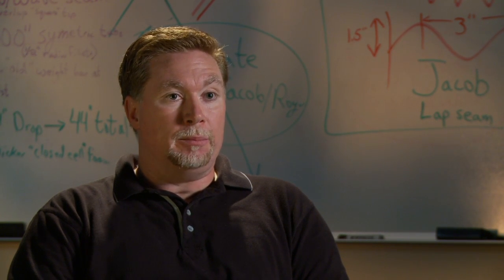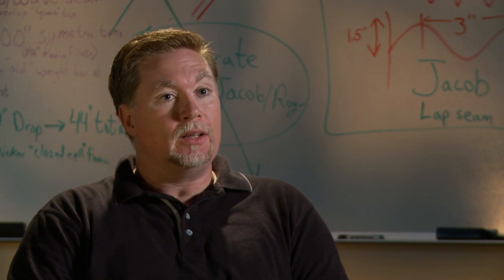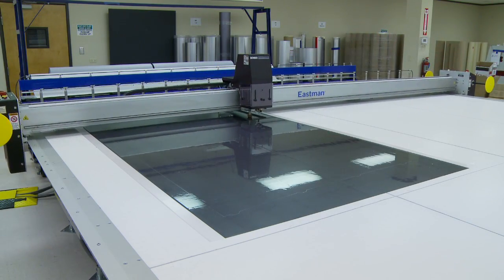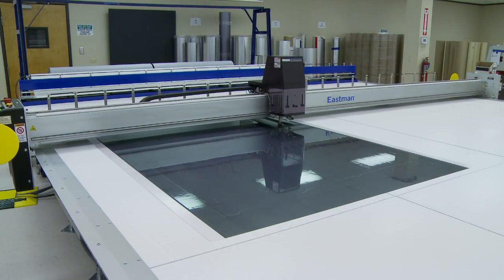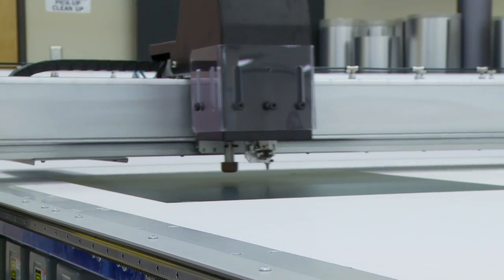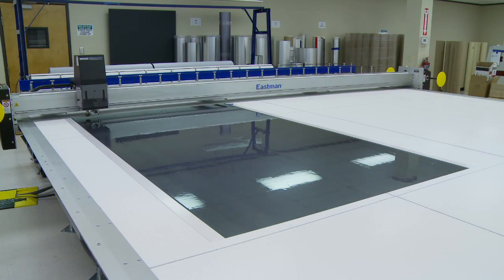We achieve an unparalleled level of customization based upon what our customers need and want in a screen product. Anything we can model within SolidWorks, within Pro-E, within any of the other modern design programs can be converted into a drawing file which can then be fed to the table and cut perfectly.